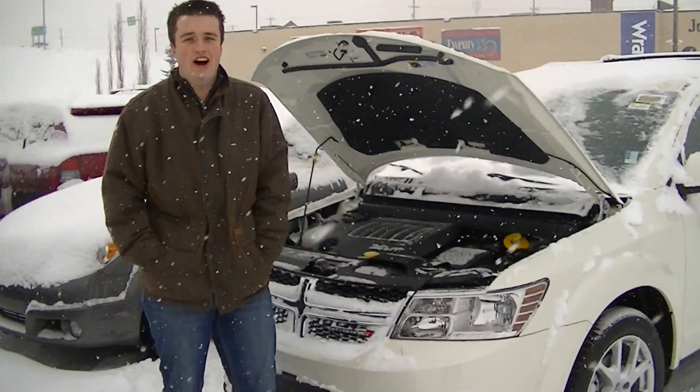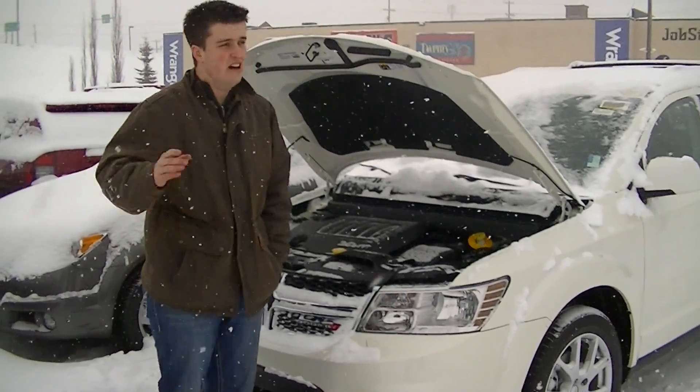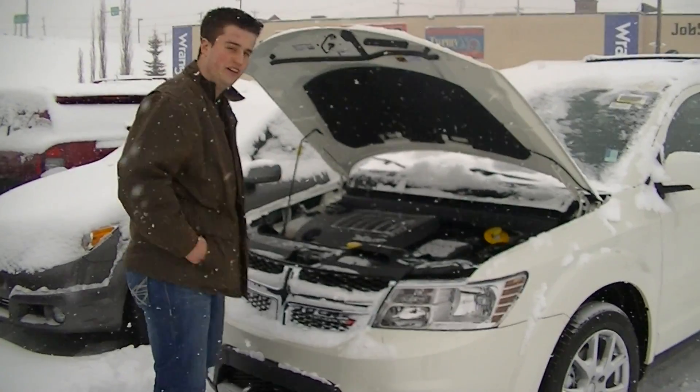Hey Larry, this is Spencer from Londonderry Dodge, just doing a quick walk around of an RT all-wheel drive 2014 Journey. Sorry about the snow and ice on it — it's just that time of year. My camera girl may be cold so it might shake, but let's just go around and look at this.